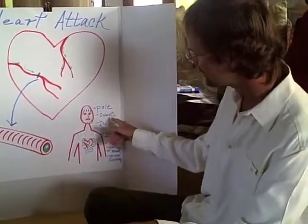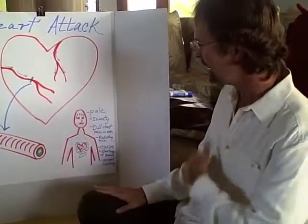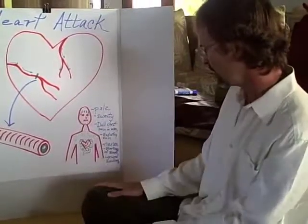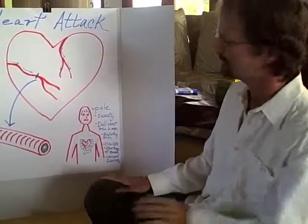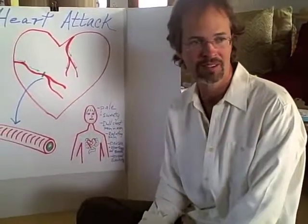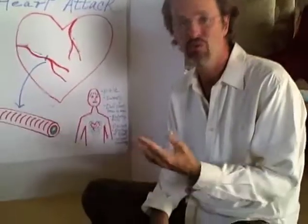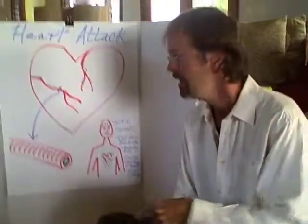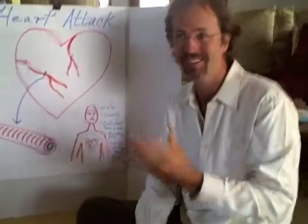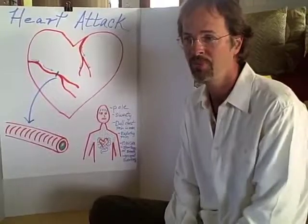So just to recap: pale and sweaty in the face, dull gripping chest pain in men, radiating pain into the shoulder, neck, arms, or jaw, nausea, shortness of breath, and general weakness. Those signs lasting two minutes or longer — call paramedics. Most people having a heart attack will let it go on 30, 45 minutes, and by that time the heart's been so badly damaged it says enough's enough and it stops. So we want to recognize it quickly and get help right then and there.